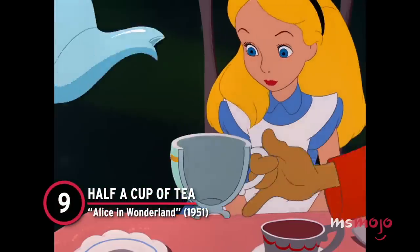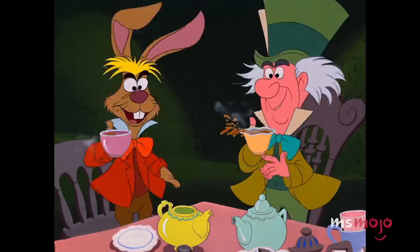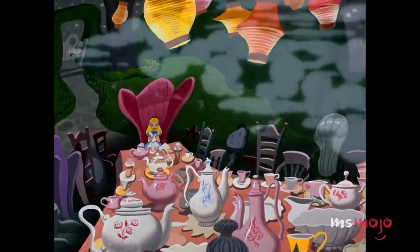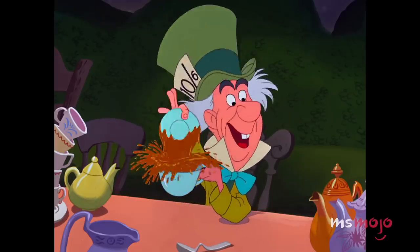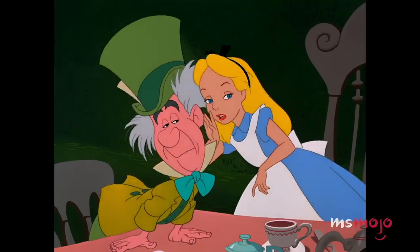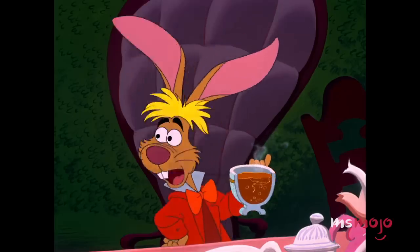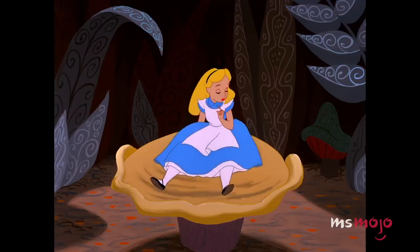Number 9: Half a Cup of Tea, Alice in Wonderland. Nearly everything that takes place in Alice in Wonderland is a little bit off-kilter. In the scene where Alice finds herself at a mad tea party, there are a lot of odd things taking place. The Mad Hatter and the March Hare are celebrating their un-birthdays. But when they offer her some tea, they serve it in quite an unconventional manner — a regular teacup gets cut in half. The fact that the liquid stays in the cup obviously defies all logic, but that's why it's such a delightful sight. Alice plucking pieces from the giant mushroom comes in at a close second as the most satisfying moment in this movie.